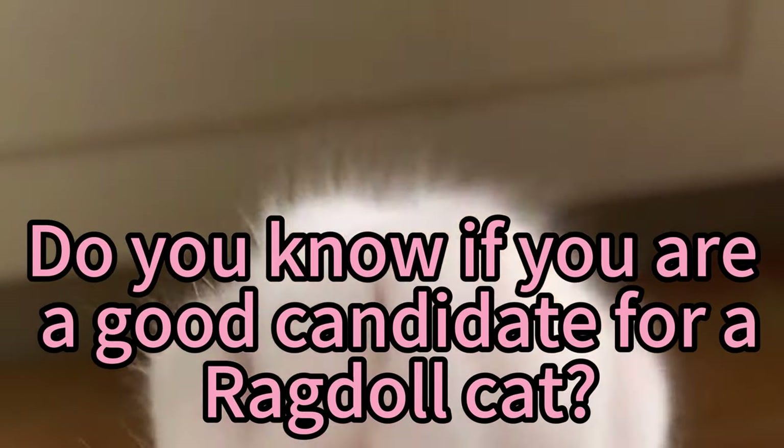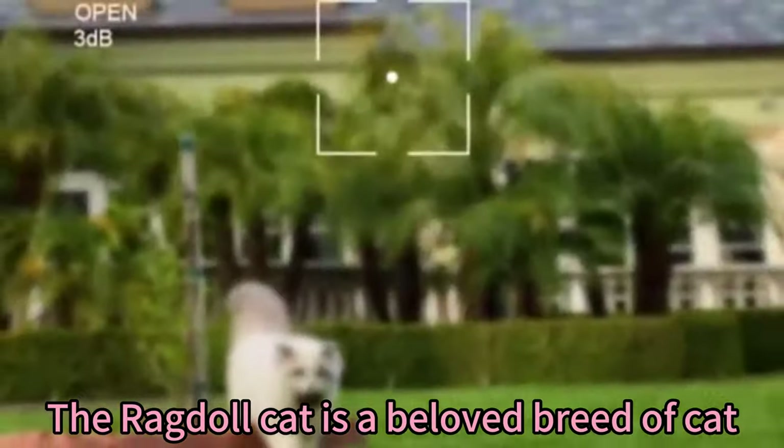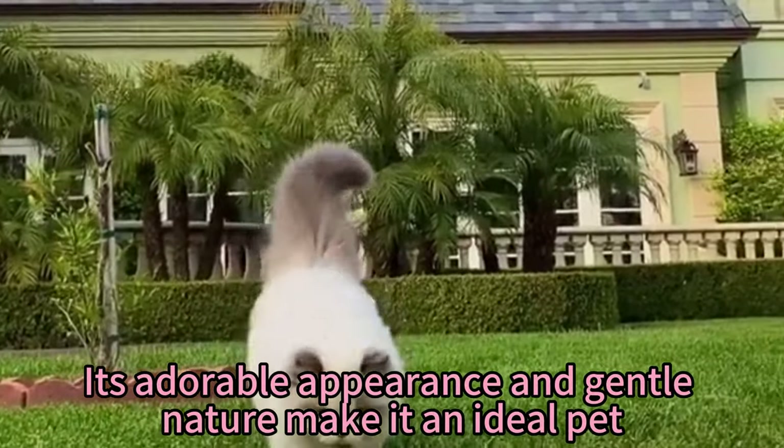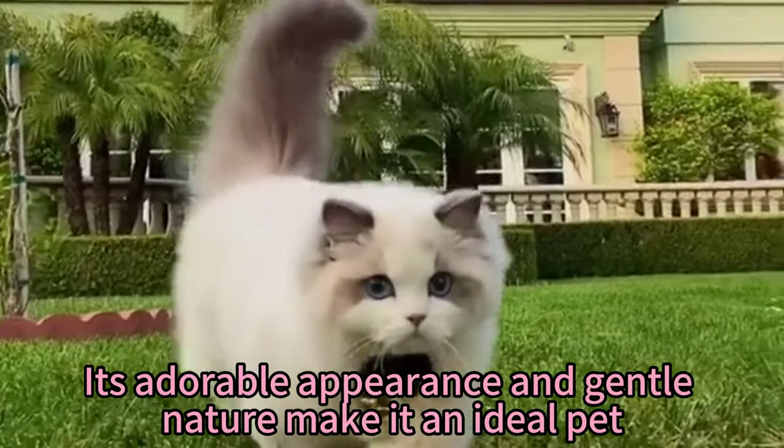Do you know if you are a good candidate for a ragdoll cat? The ragdoll cat is a beloved breed of cat. Its adorable appearance and gentle nature make it an ideal pet.